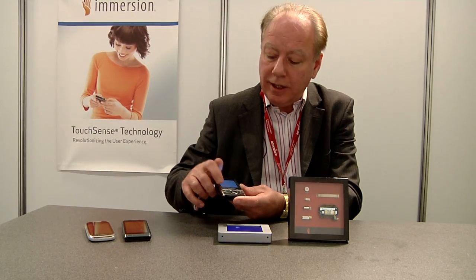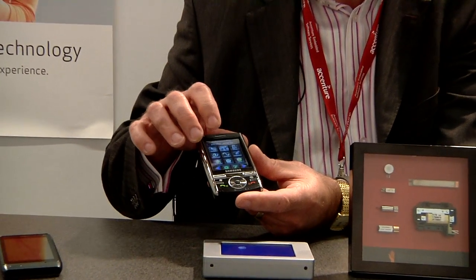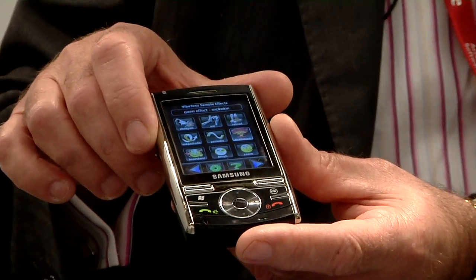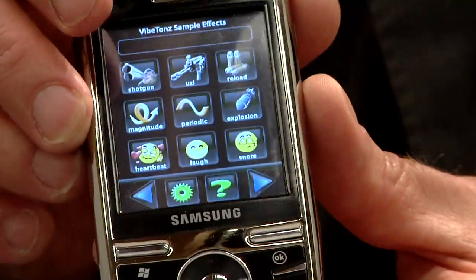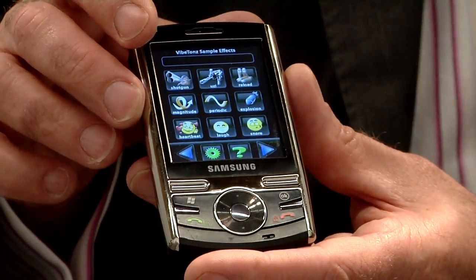We can actually add the same feelings into mobile gaming as well. So now, if I have a machine gun, I can actually feel the rattle of the machine gun. I can feel the crash of the explosion. So it actually brings much more intensity into the gaming experience and makes it much more compelling.